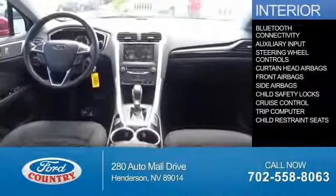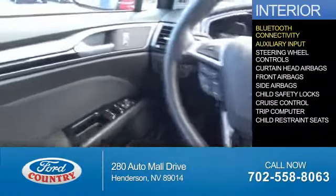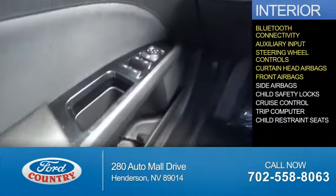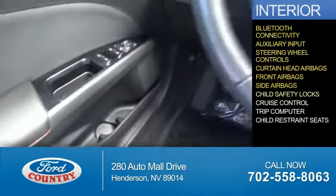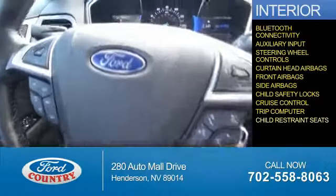Inside you'll find Bluetooth connectivity, an auxiliary input, steering wheel controls, curtain head airbags, front airbags, side airbags, child safety locks, cruise control, a trip computer, and child restraint seats.